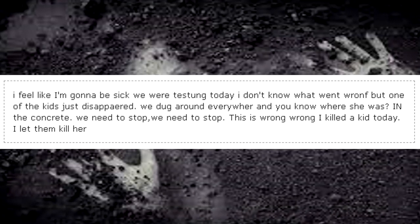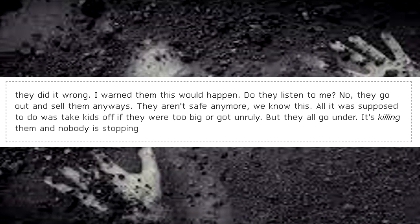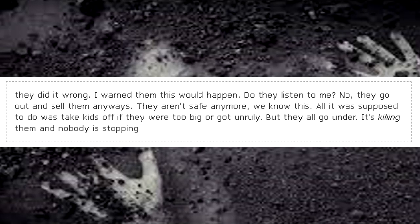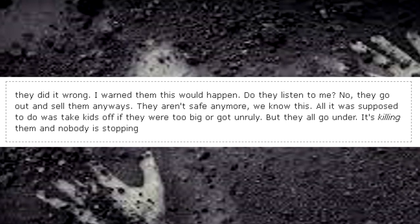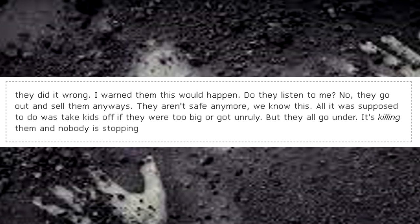I killed a kid today. I let them kill her. They did it wrong. I warned them this would happen. Do they listen to me? No. They go out and sell them anyways. They aren't safe anymore. We know this. All it was supposed to do was take kids off if they were too big or got unruly. But they all go under. It's killing them, and nobody is stopping. It's gone.